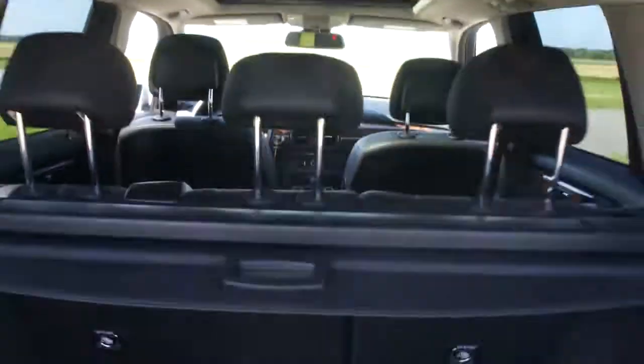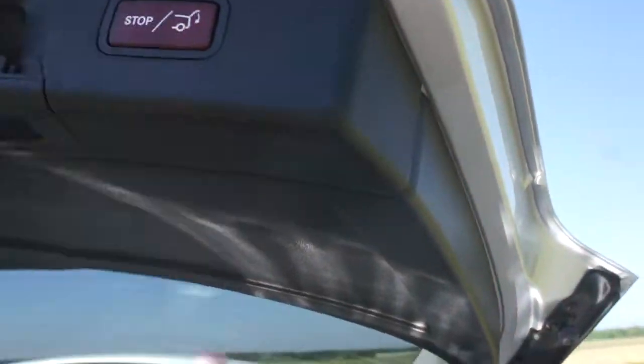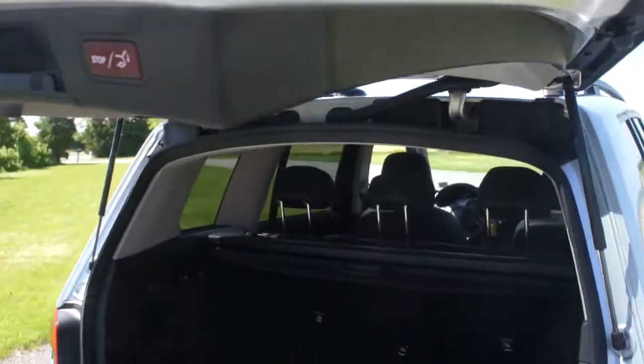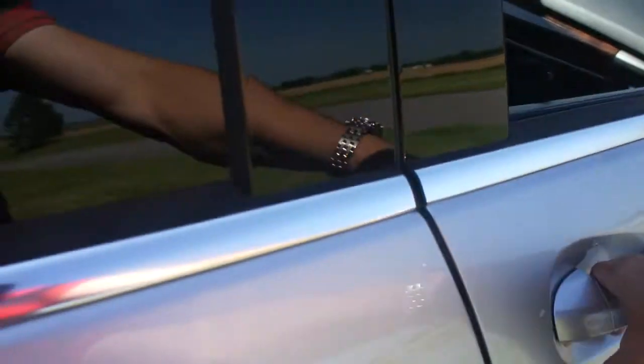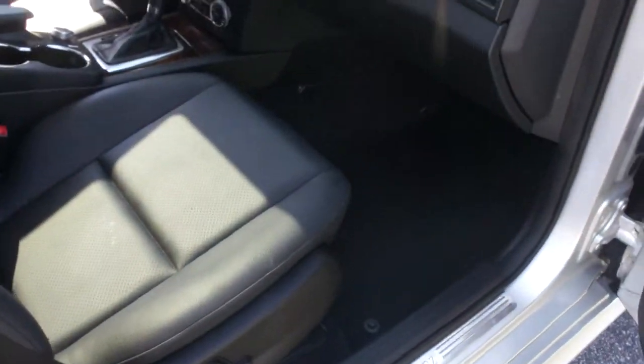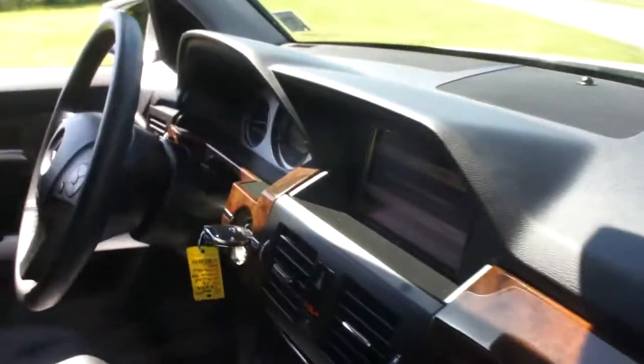The panoramic roof — so cool. The interior is gorgeous. No disappointments with this truck. It literally looks, feels, and drives like brand new. Everything works.